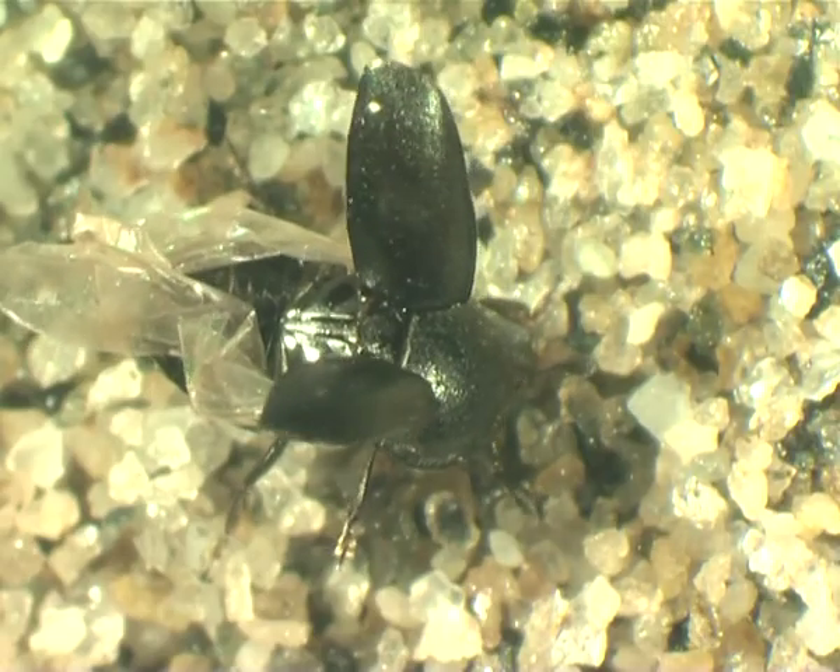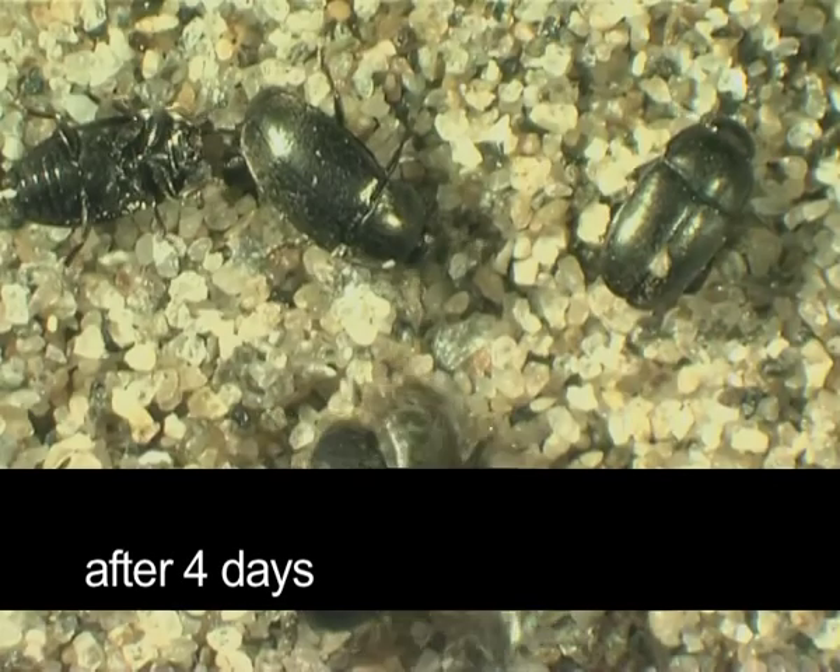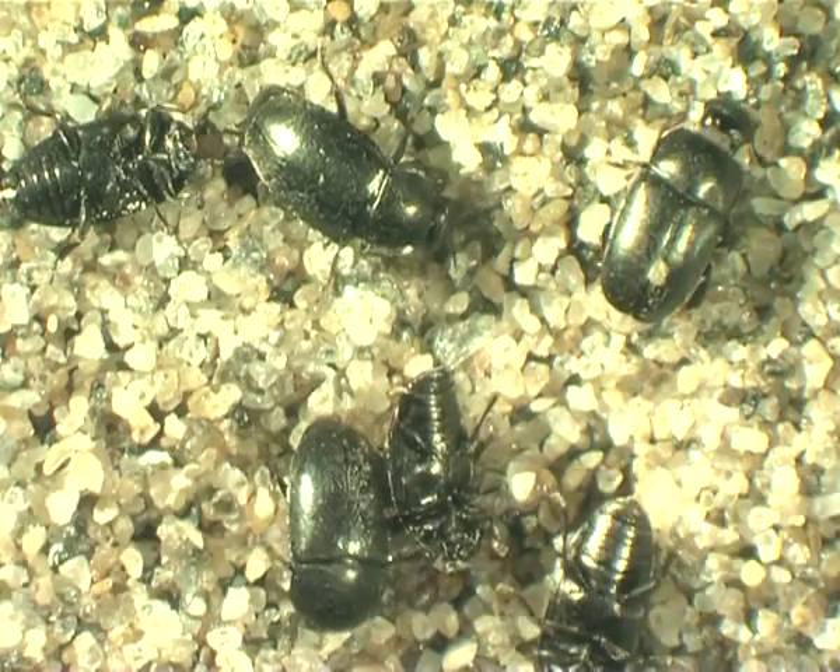They don't fall off and die immediately, like with other insecticides. But they will not feed or destroy the buds anymore.